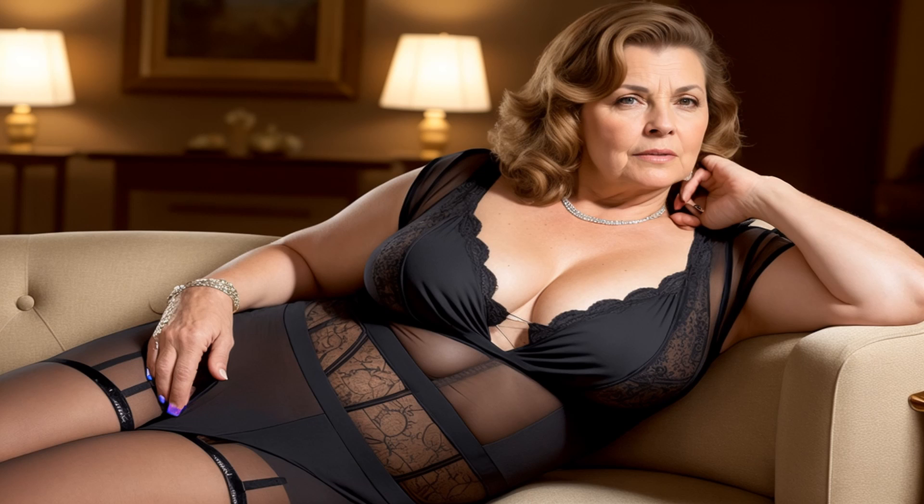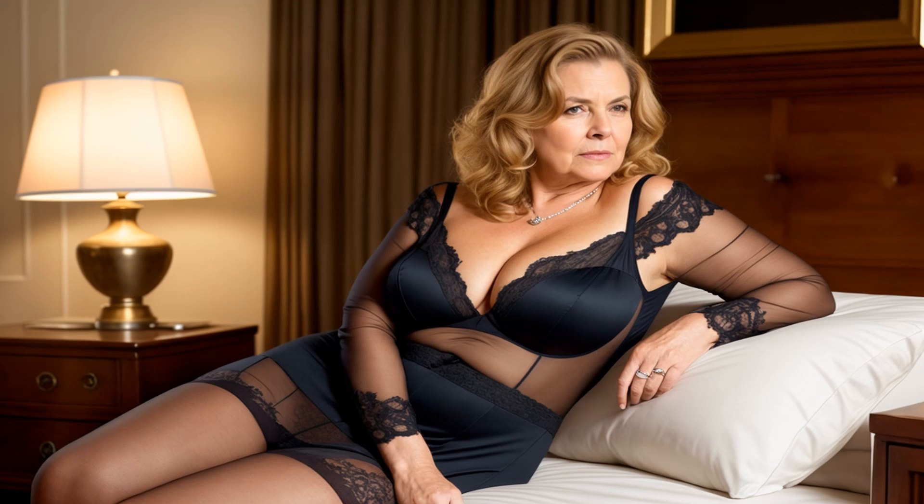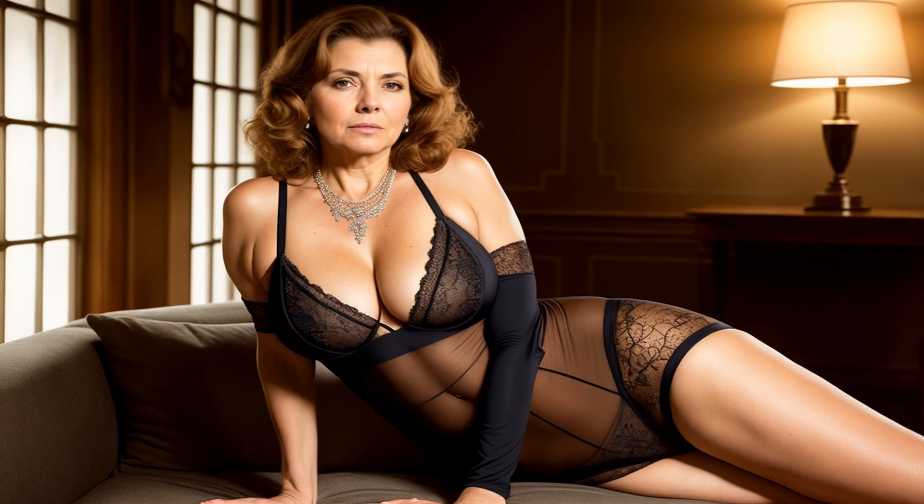Look four: monochromatic marvel. Pick one color and go all in — a matching set like a sweater and skirt combo. Tie it together with some ankle boots and simple jewelry for a sleek monochromatic look.